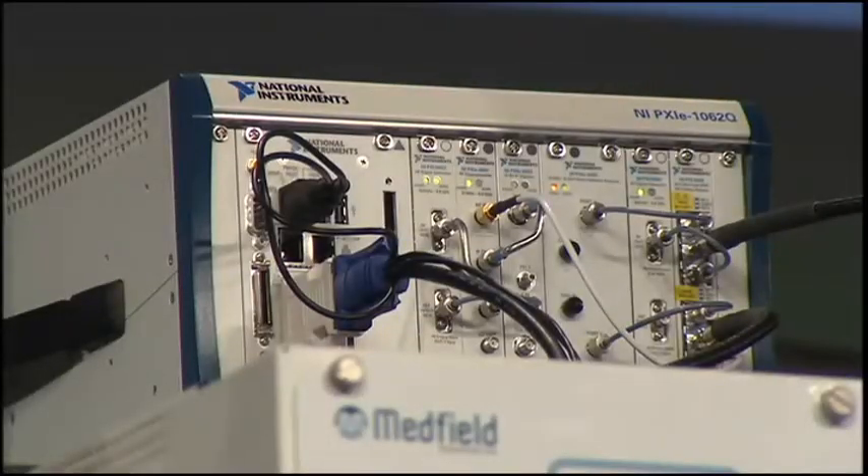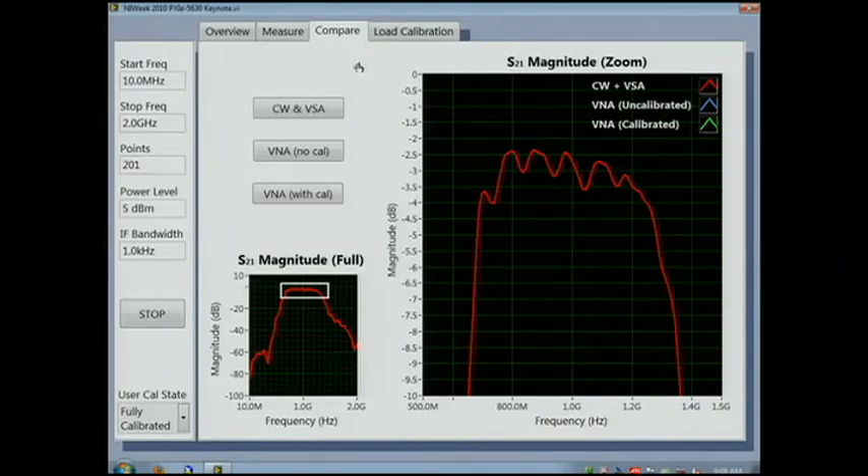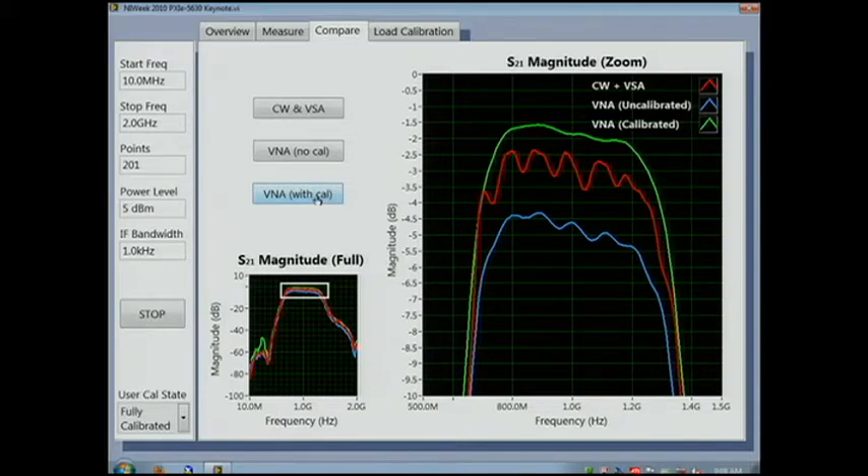Let's go to a demo. Here we have a bandpass filter connected to the PXIE5630 to perform precise phase, magnitude, and impedance measurements. We're talking accuracies of tenths of a dB in magnitude as well as tenths of a degree in phase. Taking a closer look at the magnitude response of the filter, we can see that with a PXI vector signal analyzer, it's a very good solution for many applications, including performing nonlinear measurements. In blue, we can see the uncorrected response using the PXI VNA, and by applying a user calibration performed this morning for this unique test setup, we can see the highly calibrated and accurate measurements shown in green.